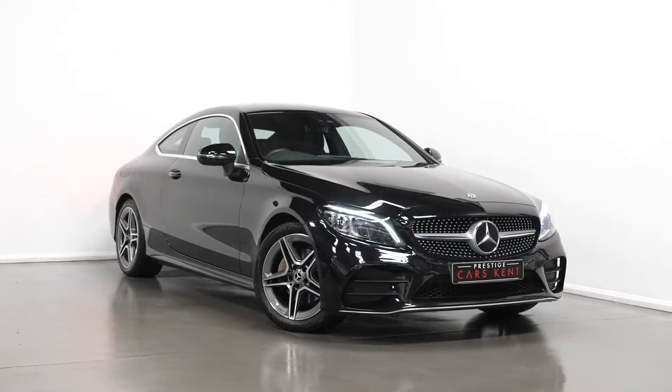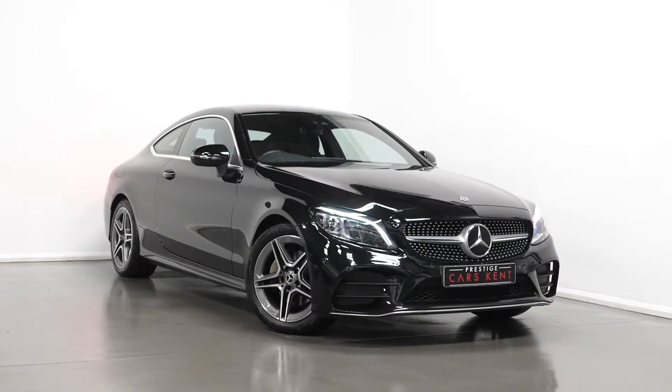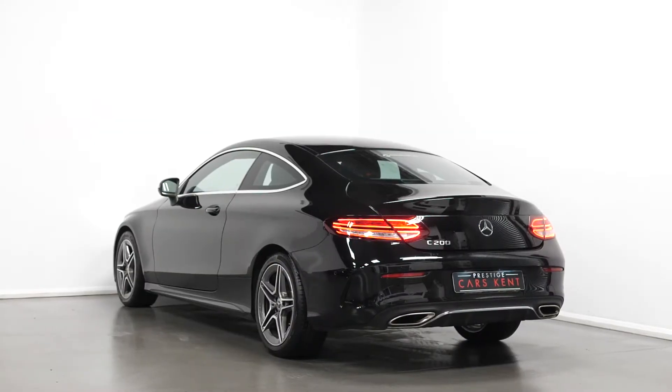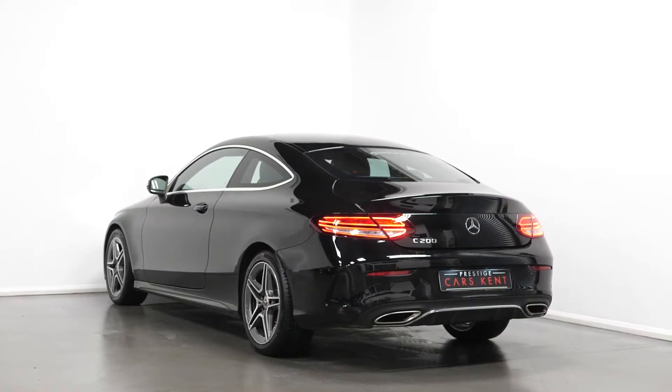Hello, Joe here today from Prestige Cars Kent. Today with this new stock 2019 Mercedes-Benz C-Class AMG Line Premium. I'm just going to run through a couple of the standout features and specifications on this vehicle.